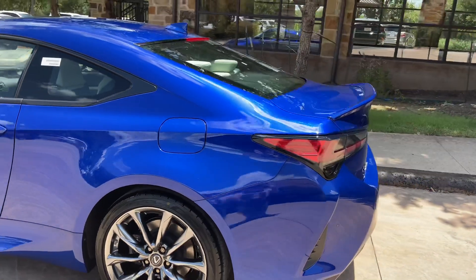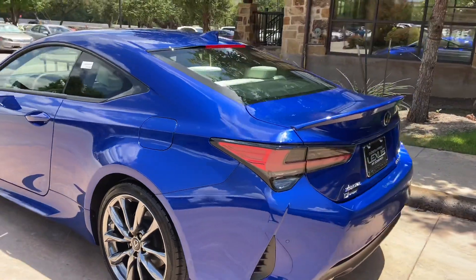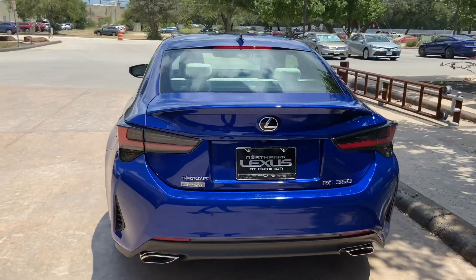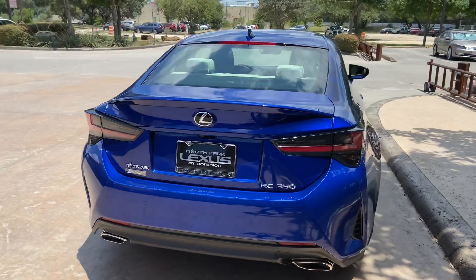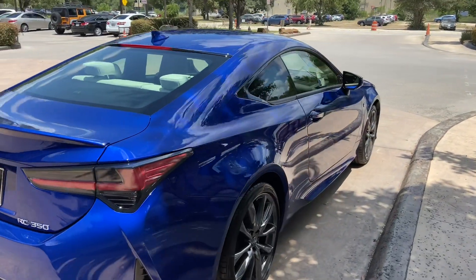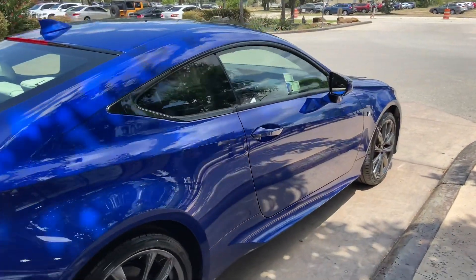The 2020 Lexus RC350 features a 3.5-liter V6 engine, an 8-speed sport direct-shift automatic transmission, with a total of 311 horsepower, and a rear wheel drive system.